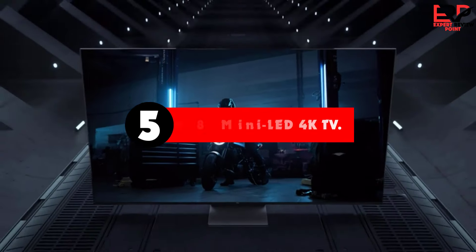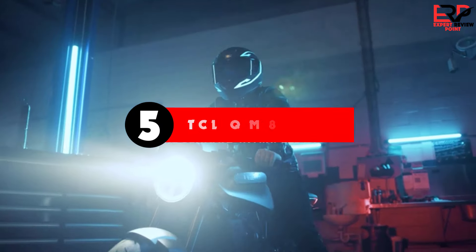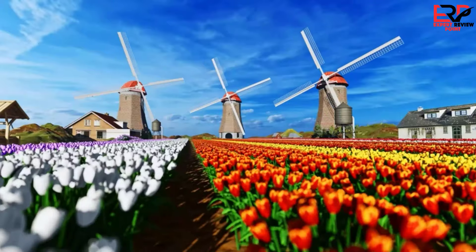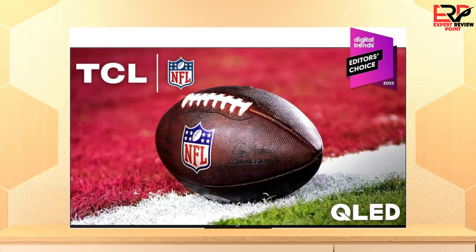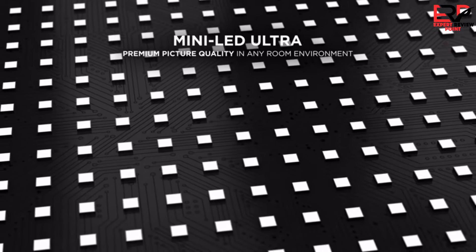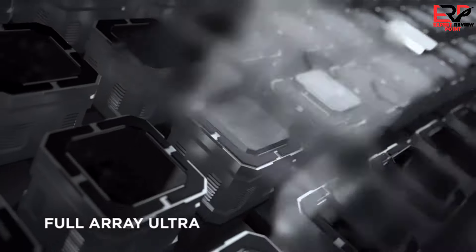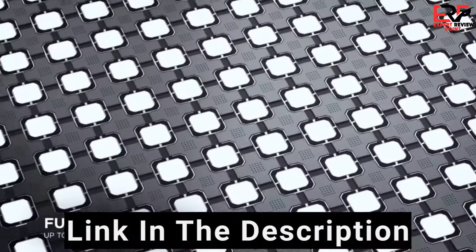The fifth product on our list is the TCL QM8 Mini LED 4K TV. TCL's new top-of-line offering checks all the right boxes for a flagship TV in 2023. It comes in an array of larger screen sizes up to 98 inches, you get the Google TV smart platform which remains one of the most powerful and satisfying to use on the market, and it's one of the brightest sets you can buy.